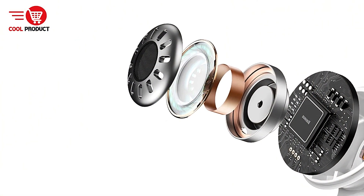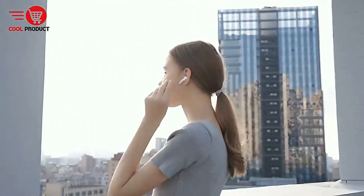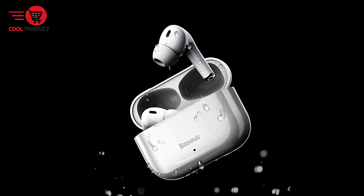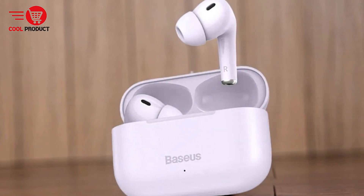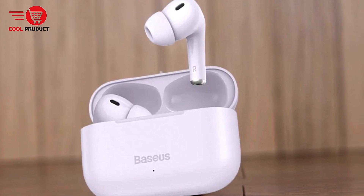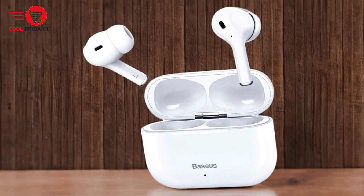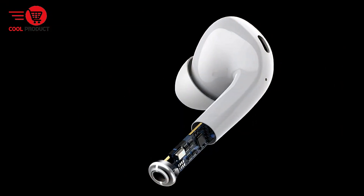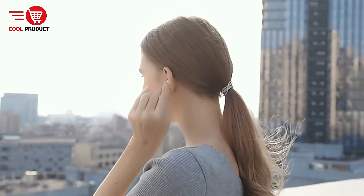The earbuds come with MEMS (Microelectromechanical Systems) microphones that intelligently capture and amplify sound, delivering clear communication even in noisy environments such as subways and shopping malls. The Basius S2 boasts an impressive 18-hour battery life, making it suitable for long periods of use without frequent recharging — ideal for daily commutes, travel, or extended listening sessions. Equipped with Bluetooth 5.0, the earbuds offer stable wireless transmission with a transmission rate of up to 24 Mbps, double that of Bluetooth 4.2, reducing signal loss.